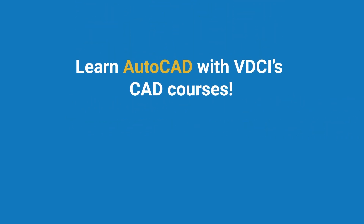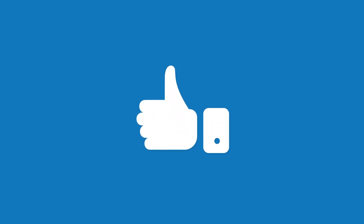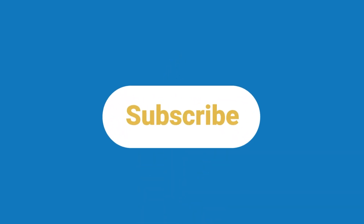If you're interested in learning AutoCAD, check out our site at the link below. You can learn the basics with our fundamentals courses or even master AutoCAD with our programs. Don't forget to like and subscribe for more content. See you next time!